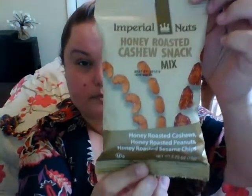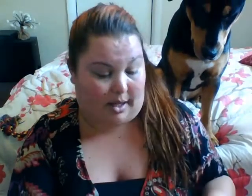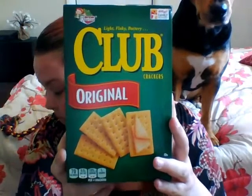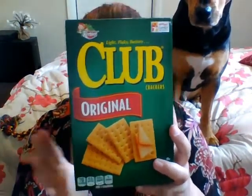I also got myself this little snack — the Imperial Nuts Honey Roasted Cashew Mix — but I forgot and didn't eat it. Axel, you can't have this. And then last, I got the box of club crackers. They don't expire until January of 2017. I know for a while a lot of stores were having them, but then I didn't see them for a while, so when I saw these I picked them up. That's a really good deal, so I had to grab those.